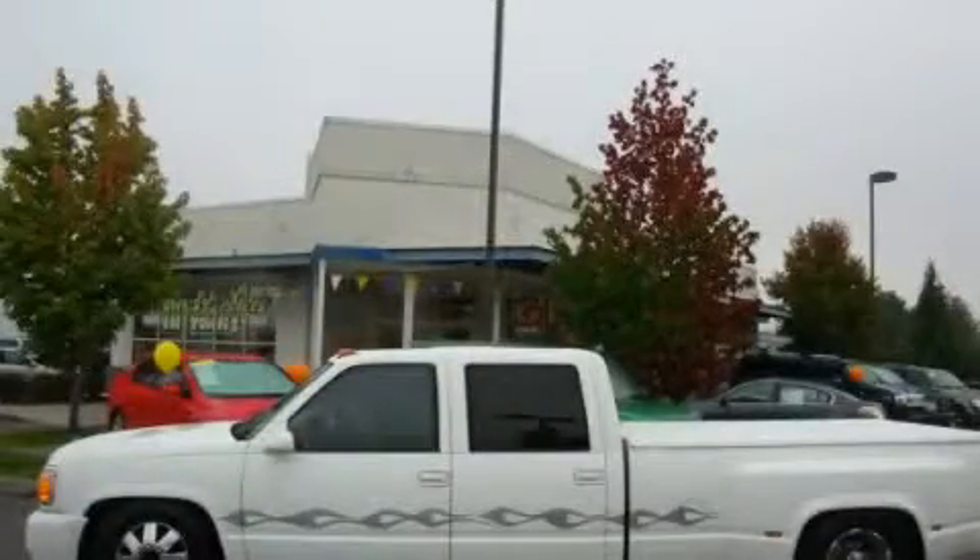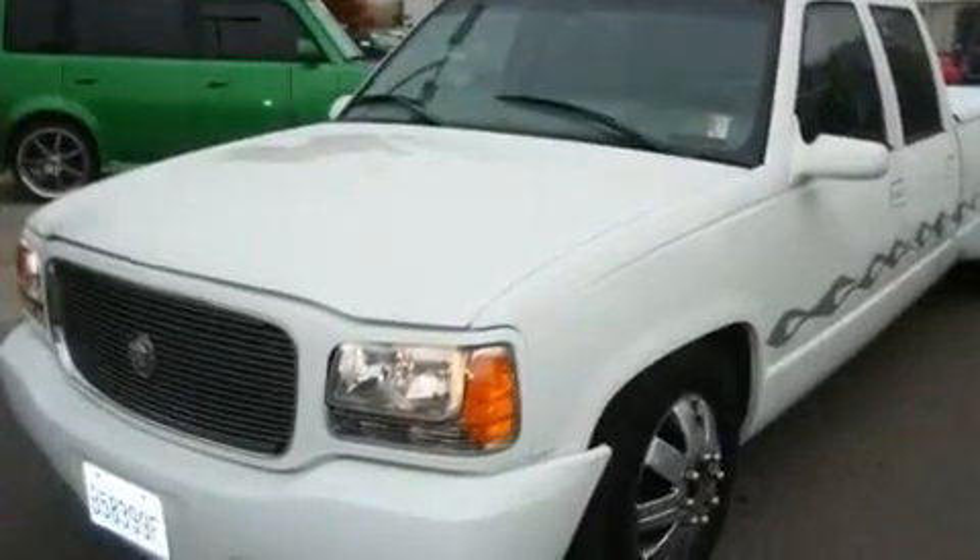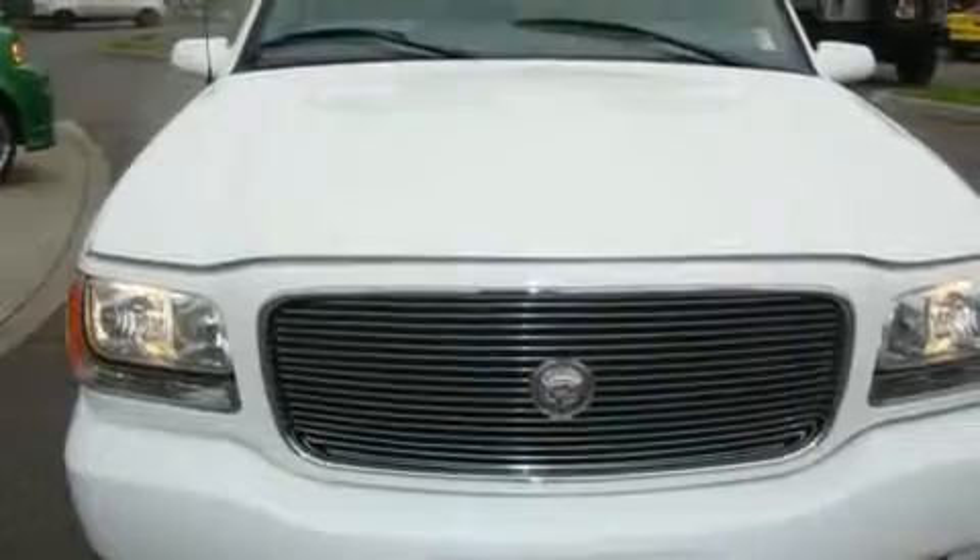This is a 1998 Chevrolet Silverado. It has the power to move what you need and the look too. It has a 7.4 liter 8-cylinder engine and an automatic transmission.